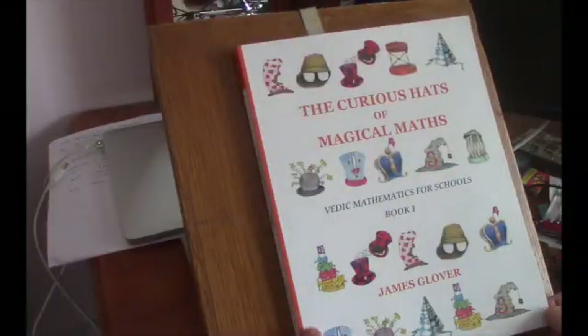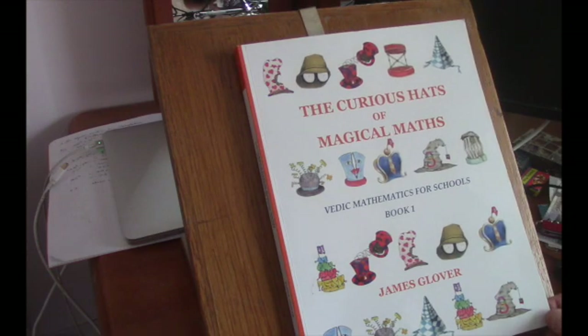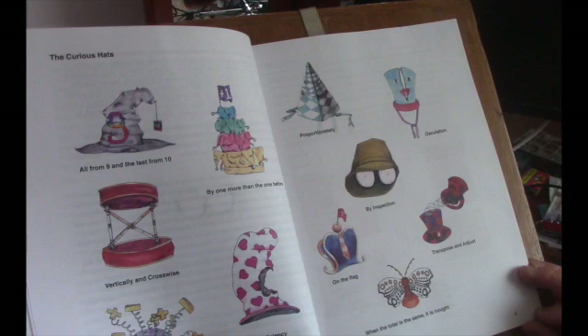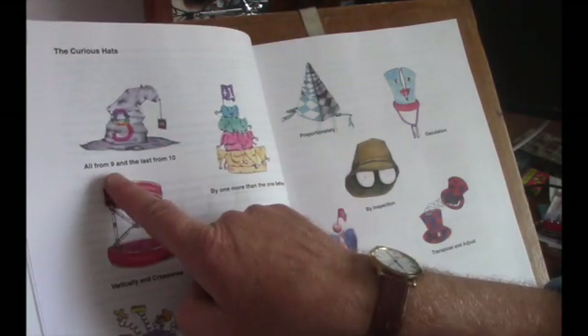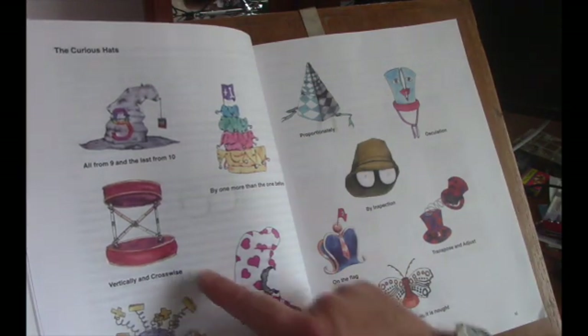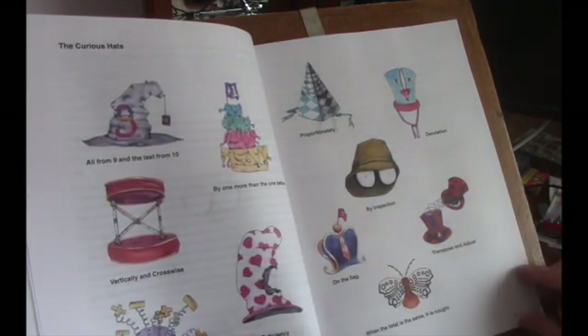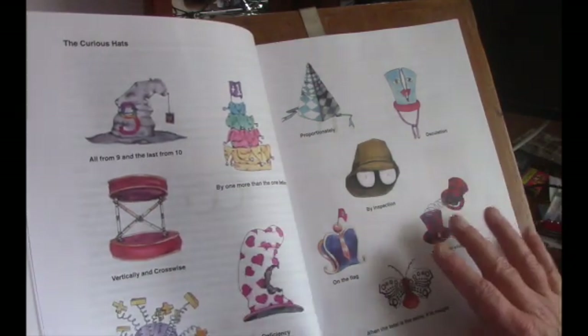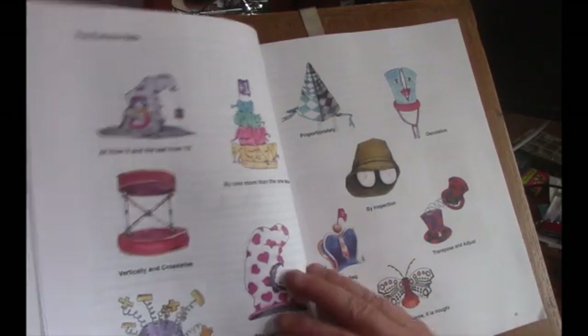Let's have a closer look at the books and see what's in them. This is Curious Hats of Magical Maths, book one. It has an introduction and then it shows you what the hats are. For example, this one is 'All From Nine and the Last From Ten.' Then 'Vertically and Crosswise,' 'The Deficiency,' 'Transpose and Adjust,' and so on. These are the hats which represent the sutras.